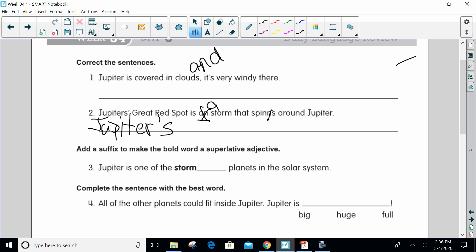Make sure that you capitalize Jupiter, because it is a specific — you capitalize all the planets. It's a proper noun, and you have an end mark.